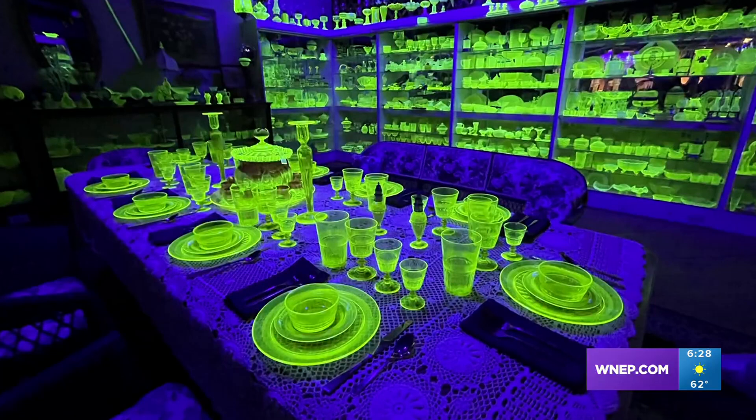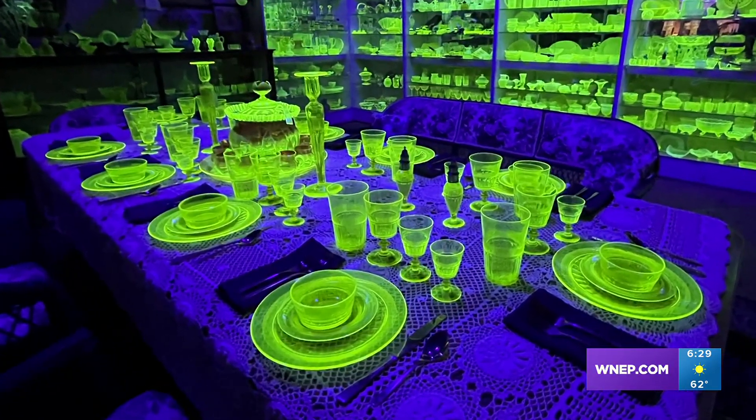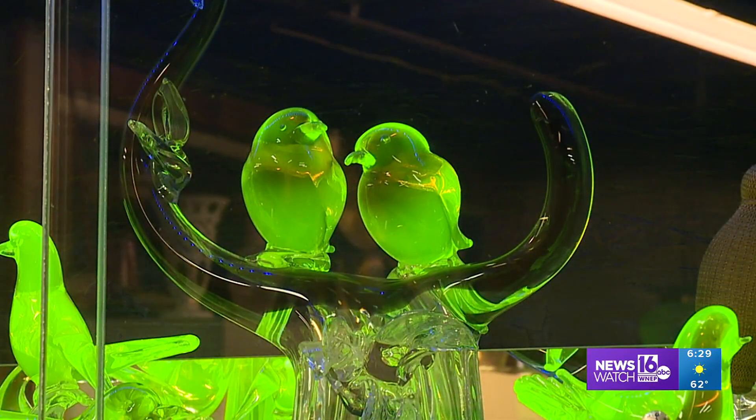Even a set of dinnerware illuminates a table here, so people once ate off uranium-infused glass. But now we know the link between uranium and radiation — is there a danger? The Martins actually had this space tested, turning up no concerns.